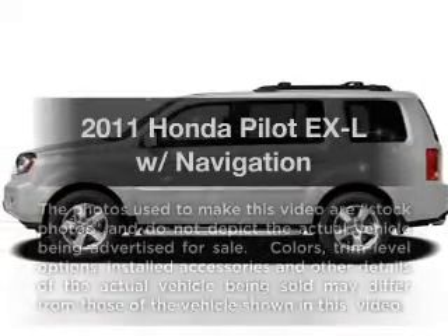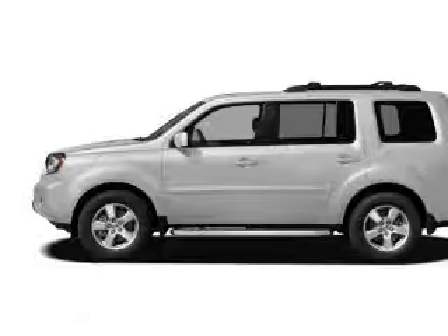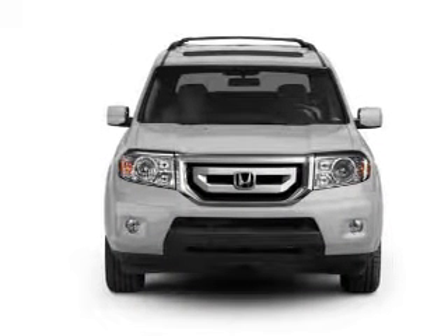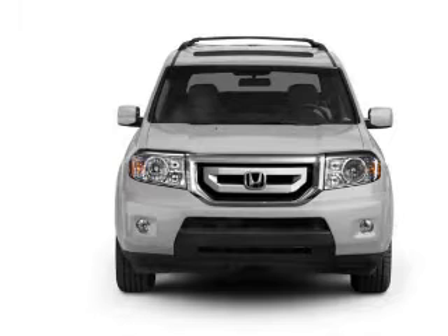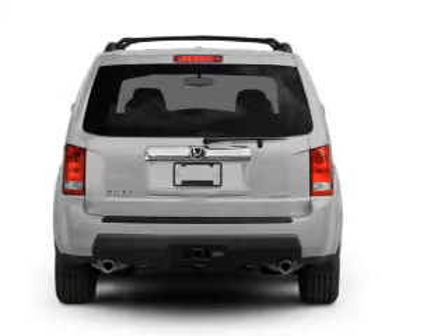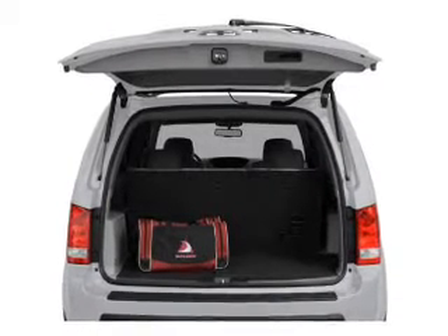Check out this 2011 Honda Pilot — everything you need under one roof with this great vehicle. With a reliable six-cylinder engine that responds smoothly to its five-speed automatic transmission, find your way easily with the included navigation system. You will appreciate the safety feature of anti-lock brakes, and let the sun shine in with a sunroof.